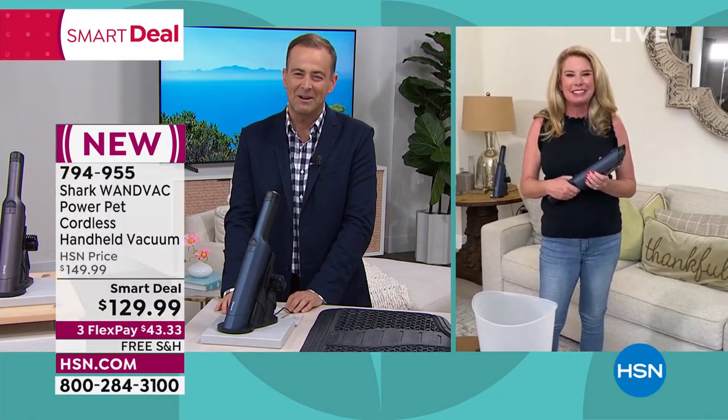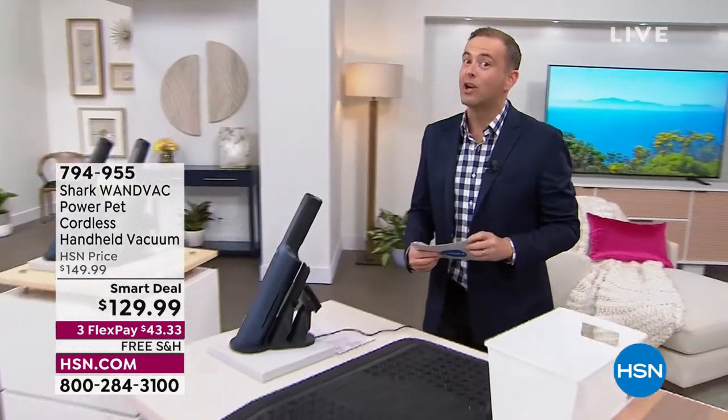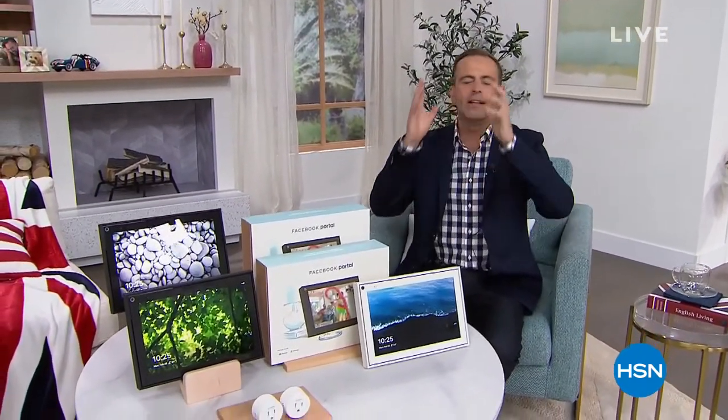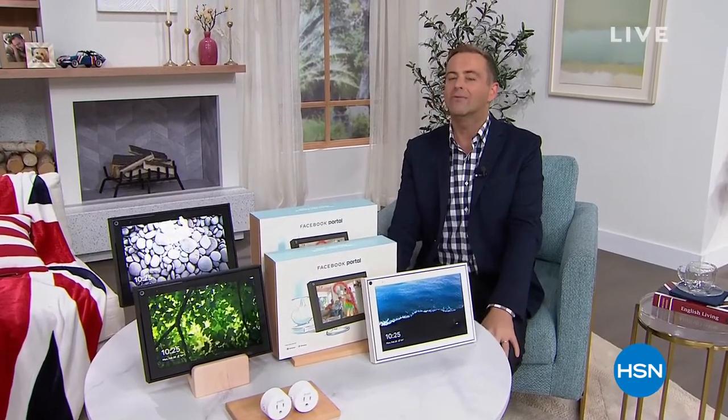Also a heads-up: we have a grab-it coming up in our next hour at a price well below $20 — well below $15 — an extraordinary buy. But before we go any further, we want to spend a couple more minutes for one last look, one last chance on a mega deal — a mega today's special that's ending right here, right now.